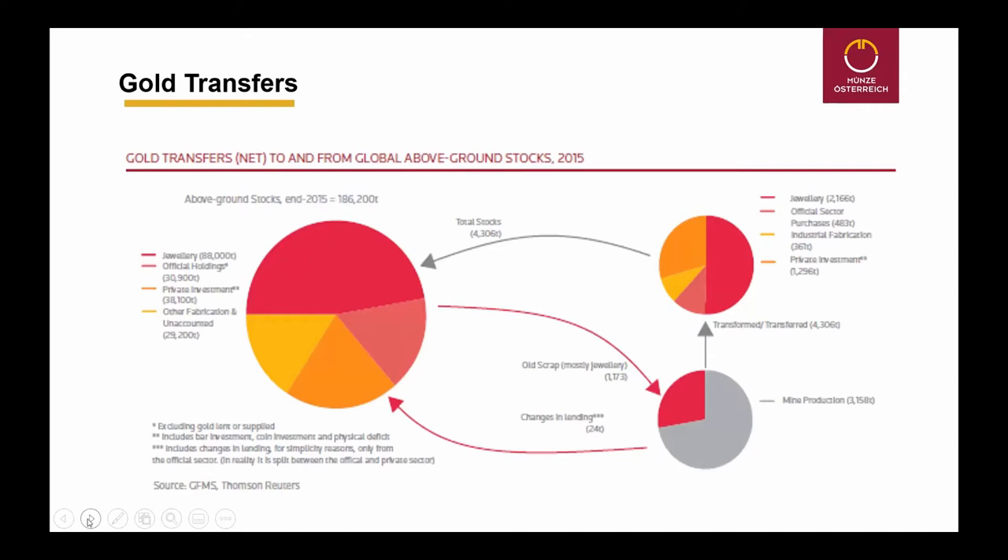Gold is mostly a jewelry metal. On the left pie chart, you see the above-ground stocks in 2015. Nearly 50% of all above-ground gold stocks are in jewelry. Then we have 17% in official gold holdings with the central banks, 20% in private investment, and 16% in mostly technical use. The right pie, the red one, shows the changes in 2015.